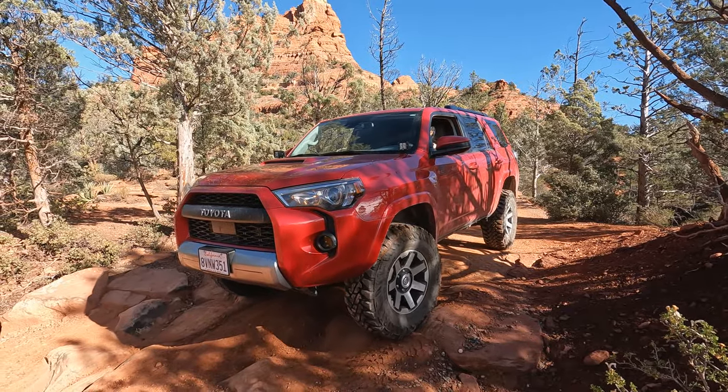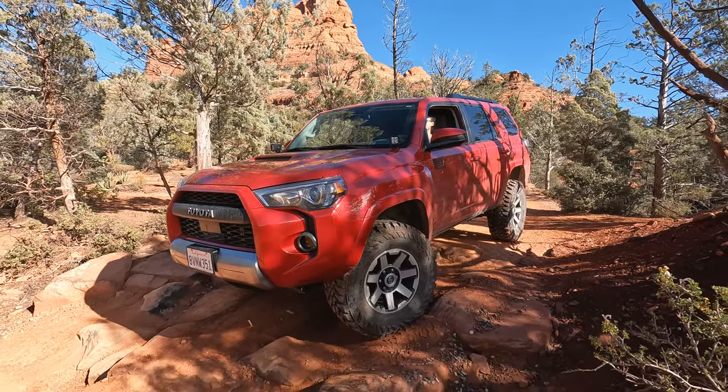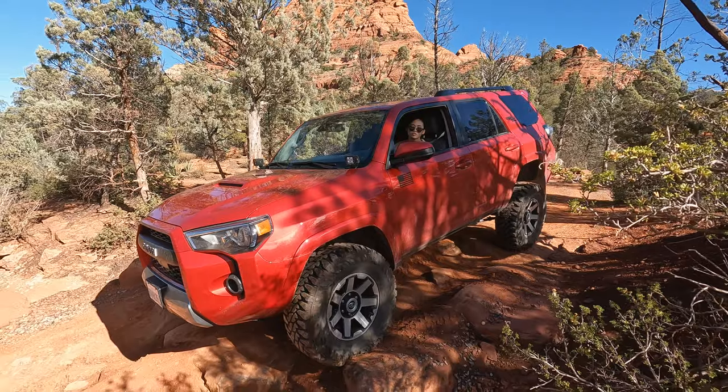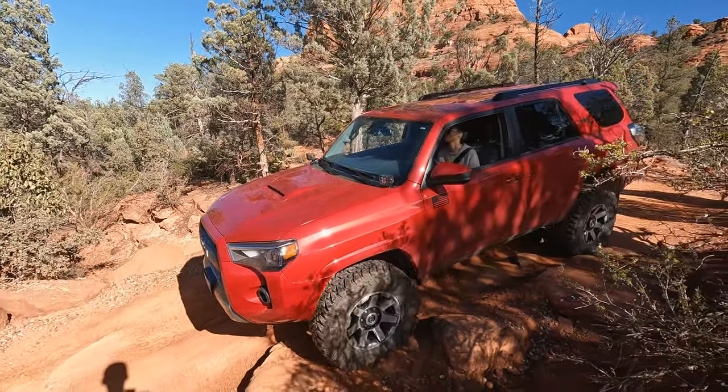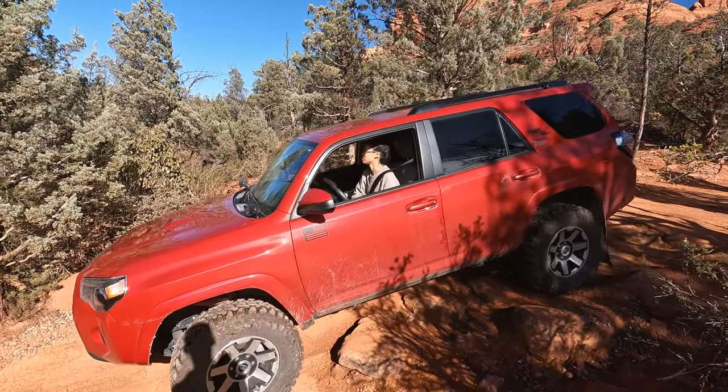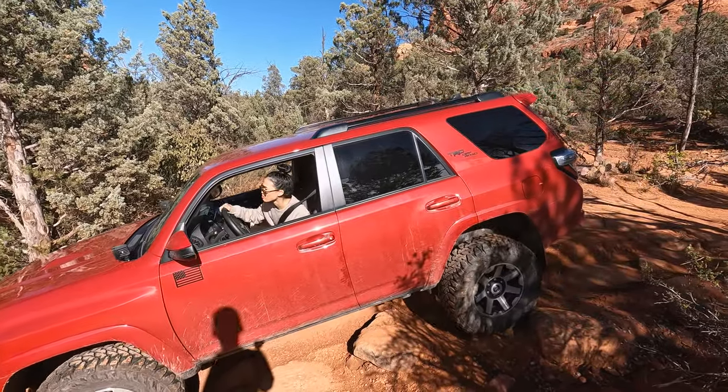Overall, the trail is super chill, nothing too difficult. You'll also be sharing this trail with pink jeeps as well as a bunch of hikers — like a lot. So you will have crowds watching as you go, although I might just have went on a busy day. Not sure, but just a heads up on that.